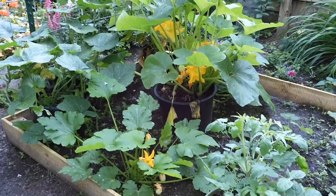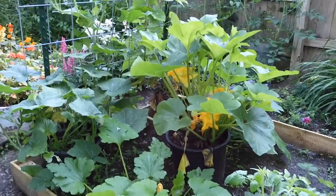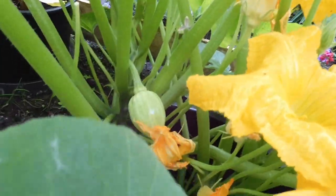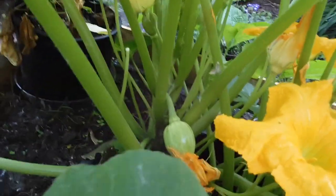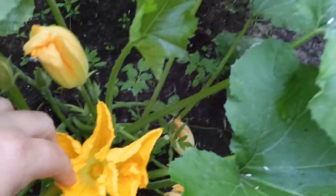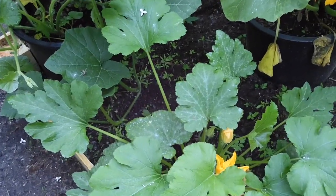I did lose that first squash that came up — it didn't have a male flower. I tried to pull open a male but it just didn't work, so we lost that one. But there are quite a few flowers in here that I'm hoping will give us a squash or two. I did find what might be four-lined plant bugs. This is my zucchini plant but it looks bug-free right now, which is good to see.